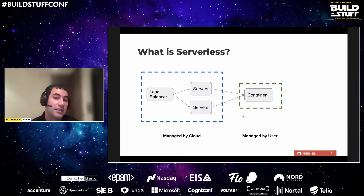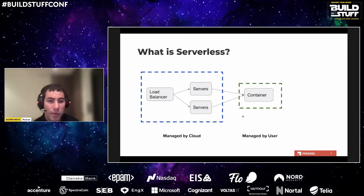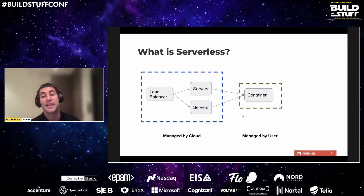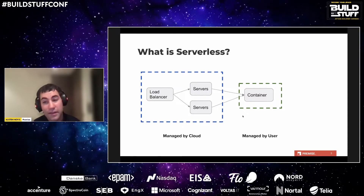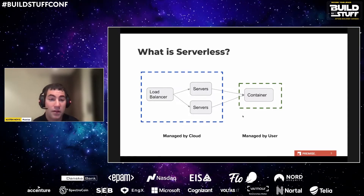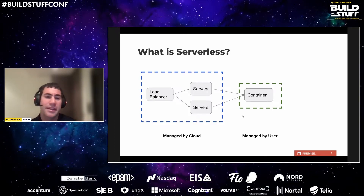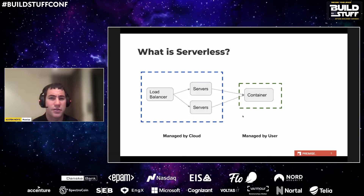Serverless is often associated with pay-what-you-use economics, meaning you only pay when you're actually running compute and not for idle time. This can lead to huge savings compared to the old days of hosting servers locally and paying full cost up front whether used or not, or even traditional cloud computing where you scale up and down but still pay for the full cost of reserved servers.